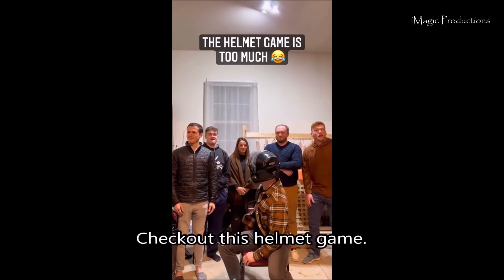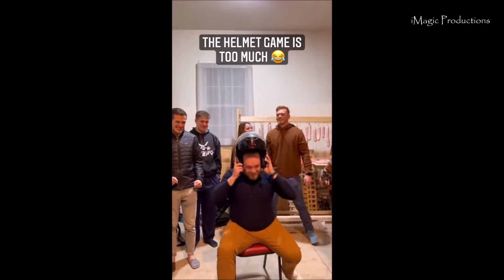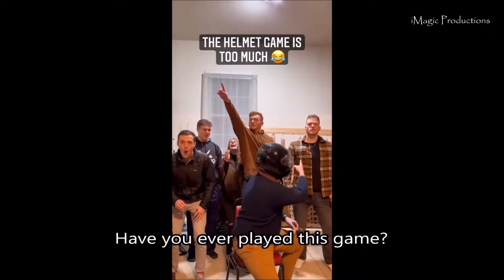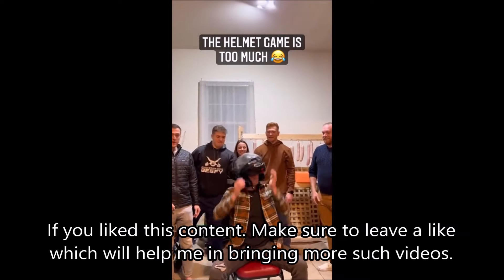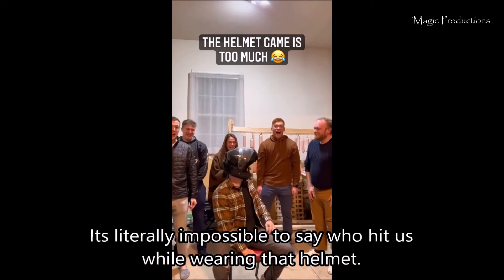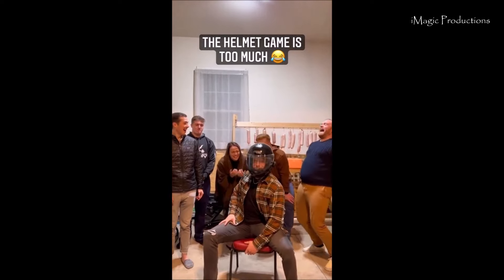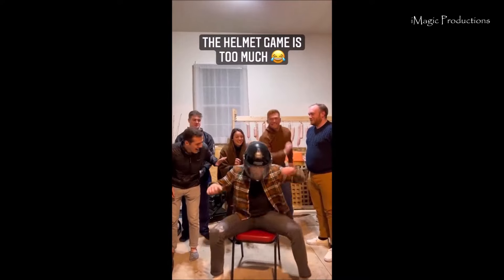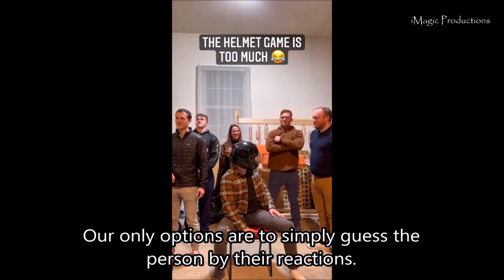Check out this helmet game. Have you ever played this game? If you like this content, make sure to leave a like, which will help me bring more such videos. It's literally impossible to say who hit you while wearing the helmet. Our only options are to simply guess the person by their reactions.